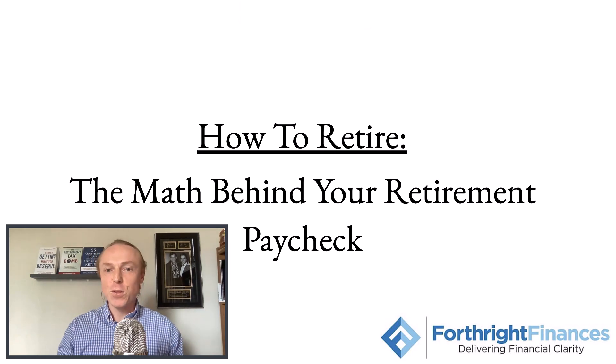Welcome back to the fourth episode of How to Retire. Today we are going to be talking about the math behind your retirement paycheck. I'm Scott Newhouse, and I'm very excited to take you through how we're going to go from making a normal regular paycheck at our job to creating a retirement paycheck on your own terms with the assets and investments you've accumulated over the last two to three decades.